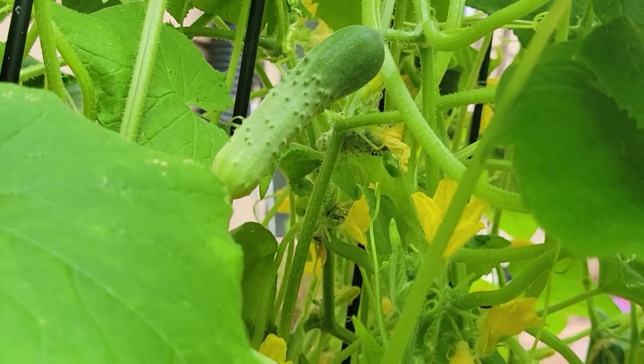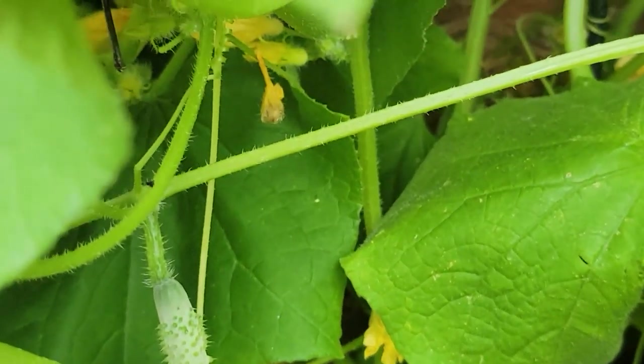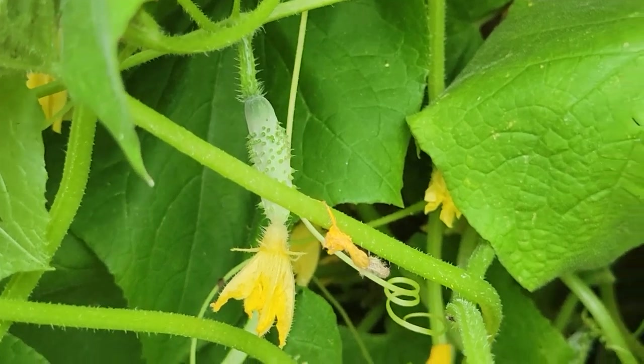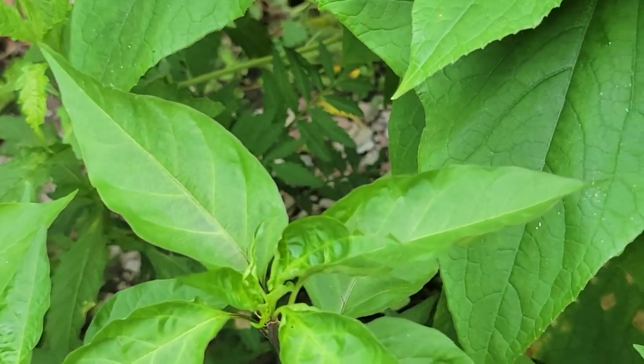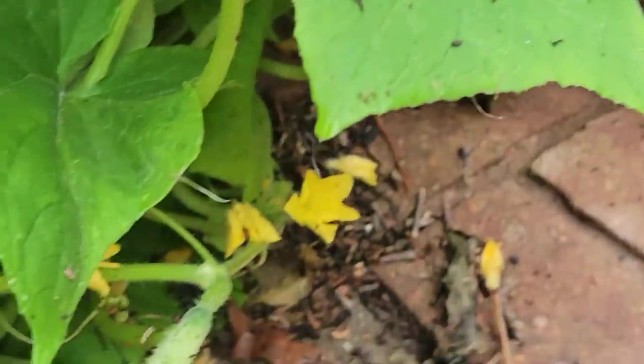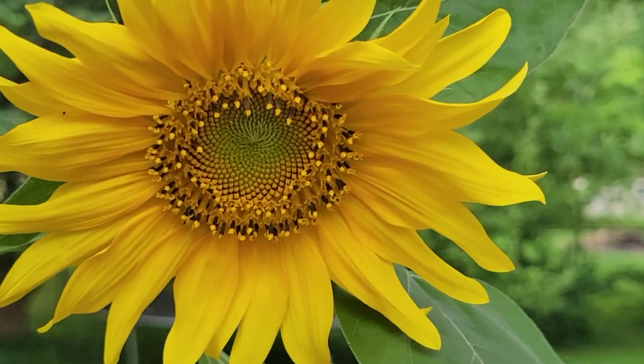Here are some cucumbers — little ones. Here I still have some peppers. We'll see what kind of peppers I planted. Many things. Here are some cucumbers.